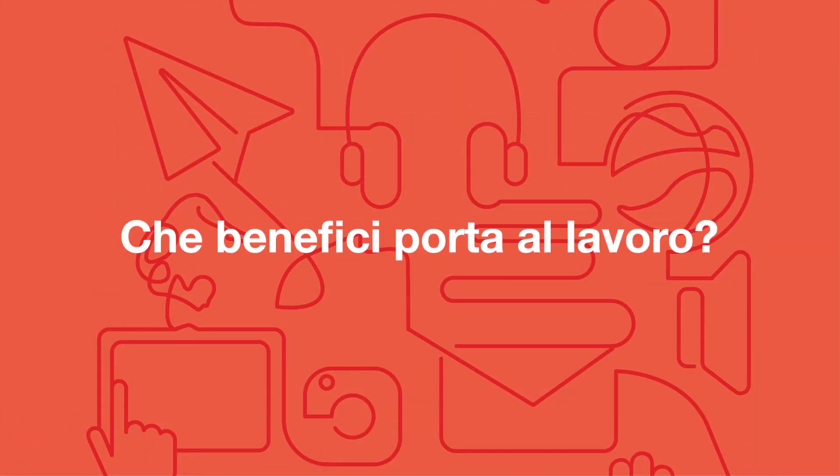Employee App ci permette di accedere alle sedi aziendali in totale sicurezza. Sicuramente più semplicità e più velocità perché con un semplice clic sullo smartphone posso accedere a tutti i servizi aziendali in ogni momento e in ogni luogo. Sicuramente con un gran risparmio di tempo.